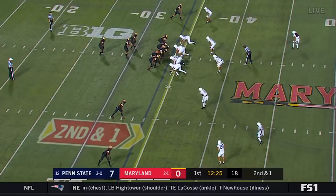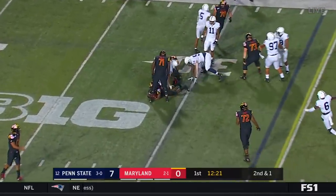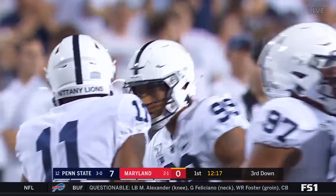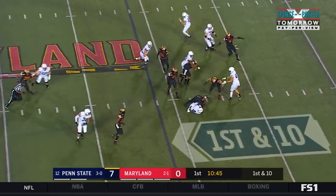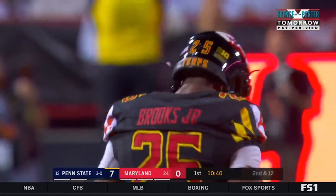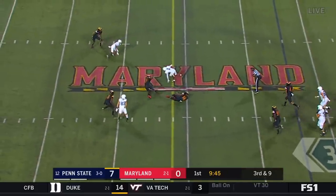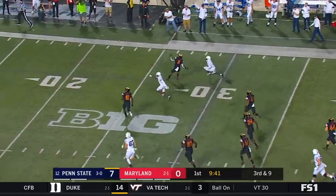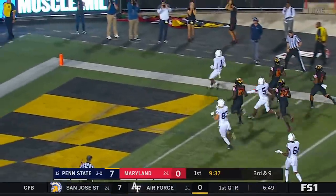Sean Clifford, Davis the junior, number eight in the backfield — he carries it. Look at that penetration. You mentioned 99, Yetur Gross-Matos. They use the tight end staying in for the block and Journey Brown is down quickly. How about the move in by Antoine Brooks? Clifford's looking for Hamler — he's got him. There goes KJ, jitter-bumps free. There goes KJ for a big gain.